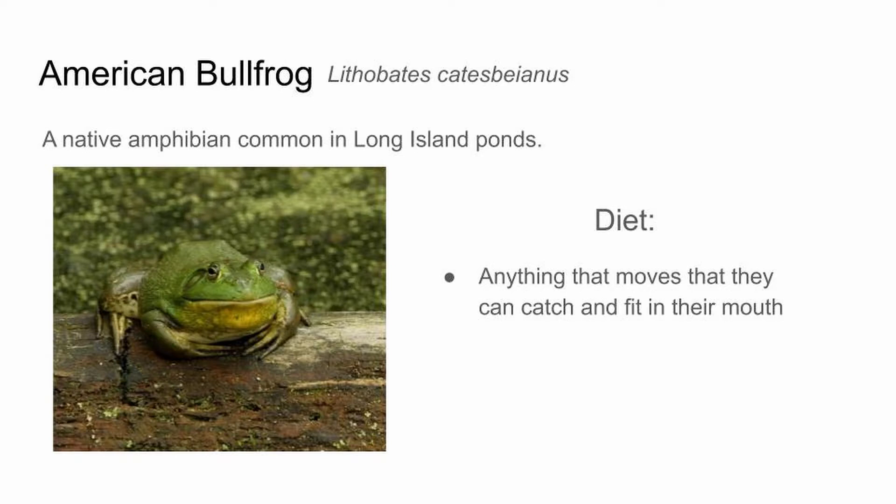They will eat just about anything that moves that they can fit in their mouth. Their hunting is triggered by visuals — if they see something moving and think the size is small enough that they can eat it, they'll pounce on it. Because of that, these guys are actually an invasive species in many other parts of the world. They're native here, but on the West Coast, American bullfrogs have spread, thanks to us. Their large size and lack of predators over there means they're devastating ponds in California. They have enough predators here so we don't have to worry about them being invasive.